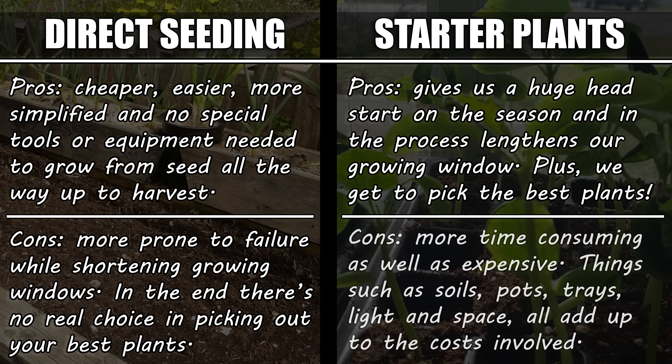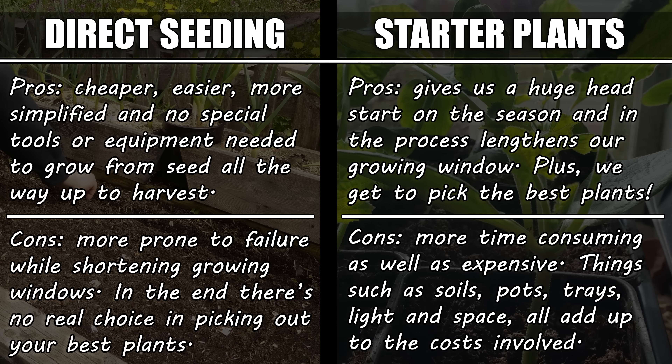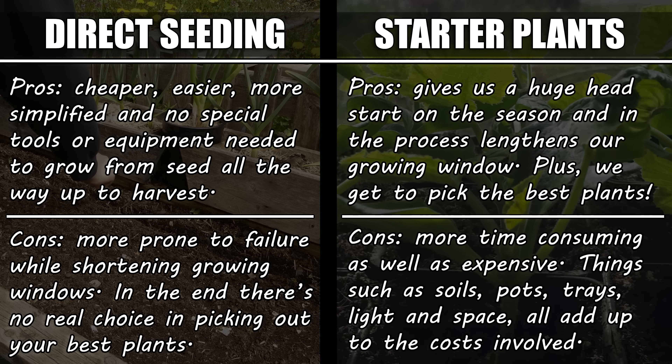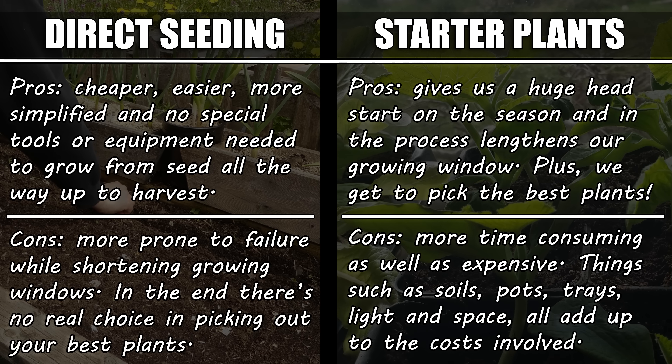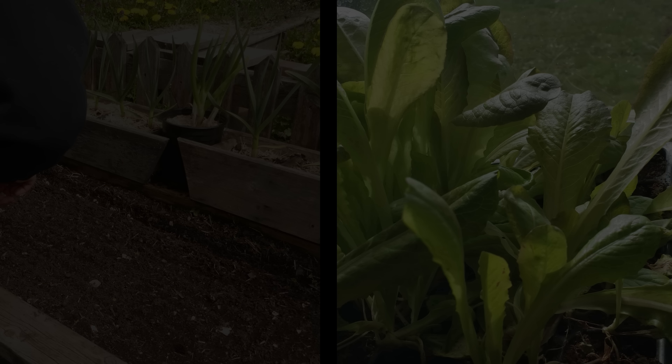Now, it is time-consuming, and it can also be more expensive. You'll need several soils, multiple sizes of containers, and you're going to need some serious space indoors. On top of all that, LED grow lights have kind of become a necessity, unless you want to deal with unruly, leggy seedlings.